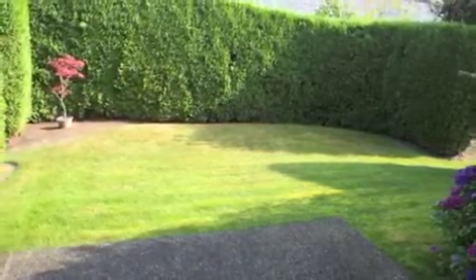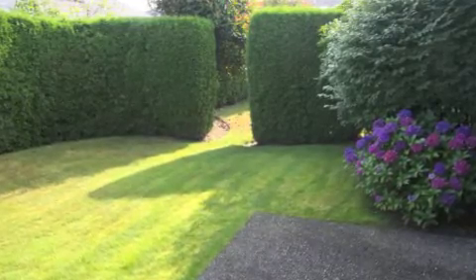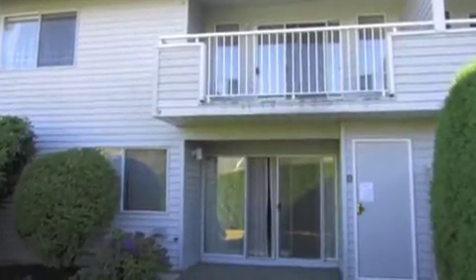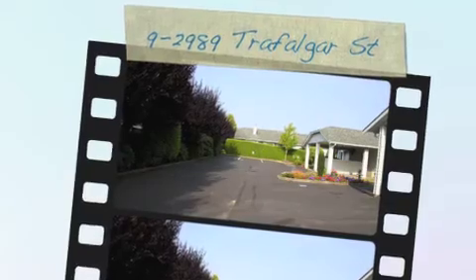To get a private showing of this property, give me a call — Larry Siebert at RE/MAX, 604-859-2341. We'd love to show you this property. This could be your next home. Thanks for viewing our video — we look forward to hearing from you, and best wishes in your home search. Bye!